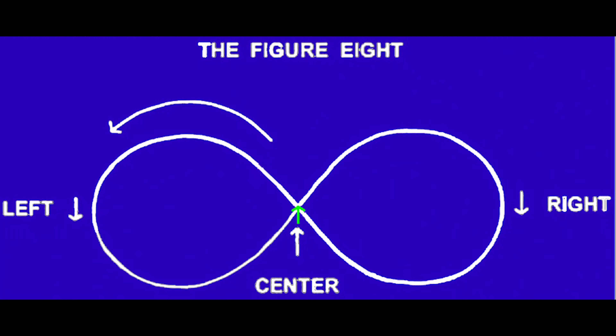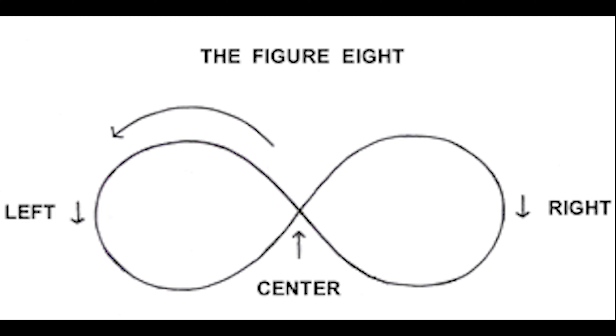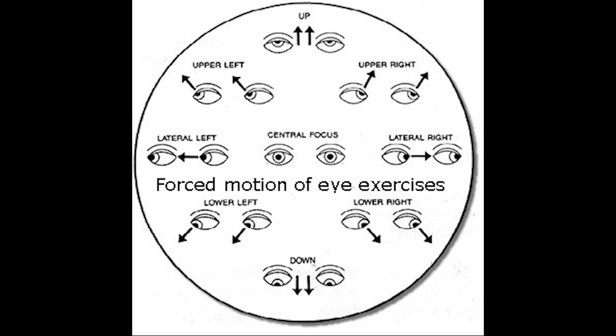Many eye exercises naturally improve eyesight and help to overcome nearsightedness. The Bates method suggests palming, movement, and visualization techniques to reshape the eyeball and improve vision.